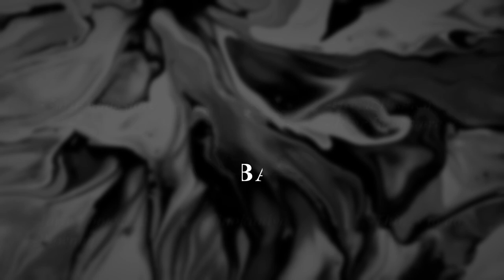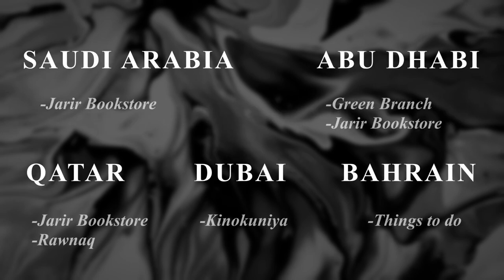And here are some places for international viewers from where you can get your supplies. Google them for their websites or locations.